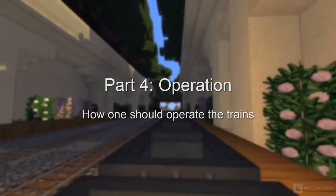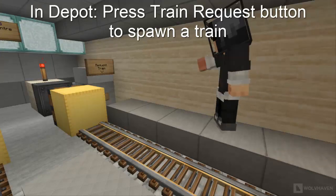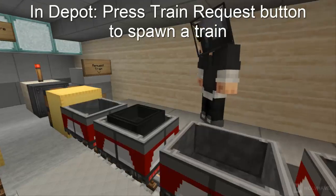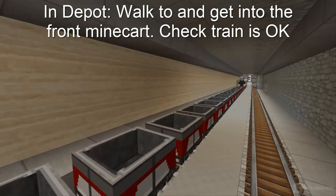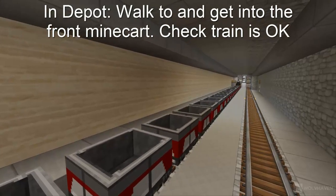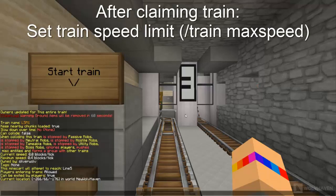Now we will move on to operating the train. In the depot, press the button to spawn or respond to the train. Then move and sit in the front of the train, checking and ensuring the train is working normally. Once in front of the train, run the /train claim command, then set the train speed according to the speed limit. Once ready, press the button to start the train and the train will move off.